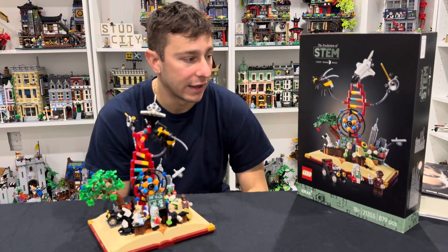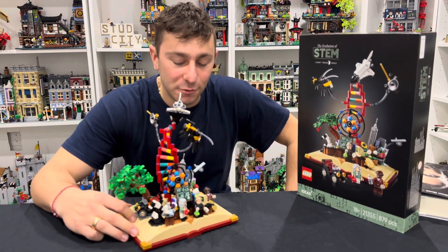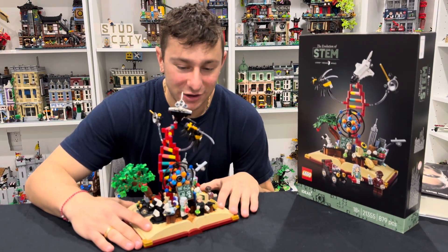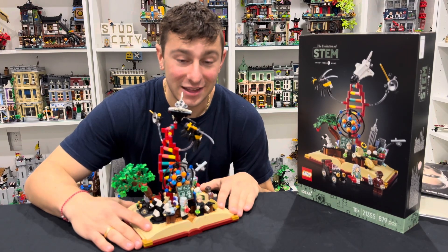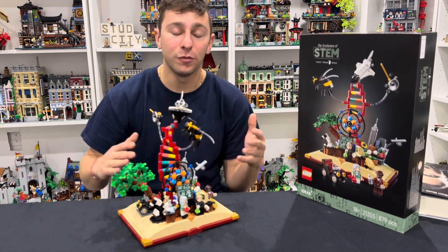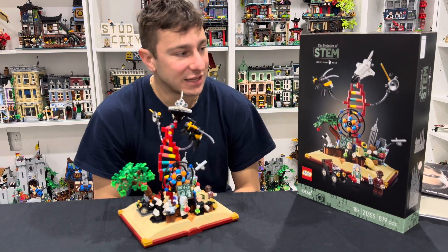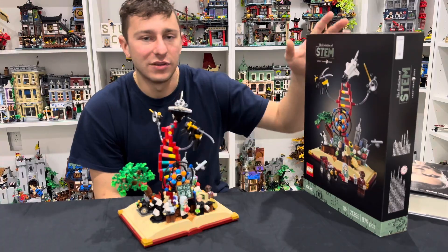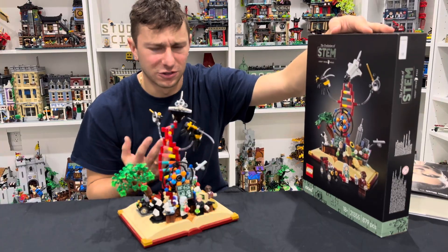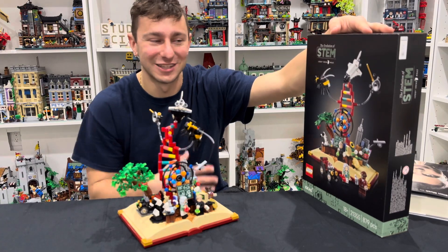A massive thank you to LEGO for gifting this set for review. I think this set is going to be awesome for one of my friends who is a teacher, so I'm going to go ahead and re-gift this set to them. I'll break it down and allow them to build it and find the inspiration. It does release on March 1st for a price tag of $80. And truthfully, for the exclusive minifigures, the unique build, all the story, all the lore, and just a chance to learn — I think $80 is kind of a small price point for truly what's in a set like this.